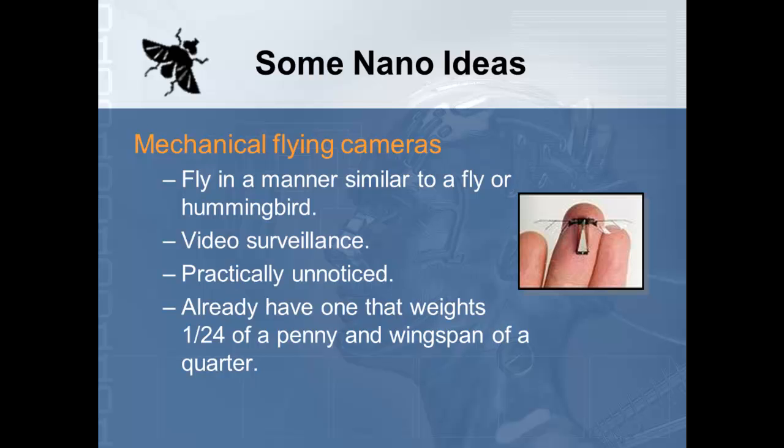Mechanical flying cameras are already being experimented with by the military. The military currently has drones, but those are fairly large — they can be seen by the enemy and shot down. These nanobots will fly similarly to a fly or hummingbird, with moving wings, and be used for video surveillance. They'll be practically unnoticed, cost fairly low, and can sneak in and out without being detected. They already have one that weighs one twenty-fourth of a penny, with the wingspan of a quarter.